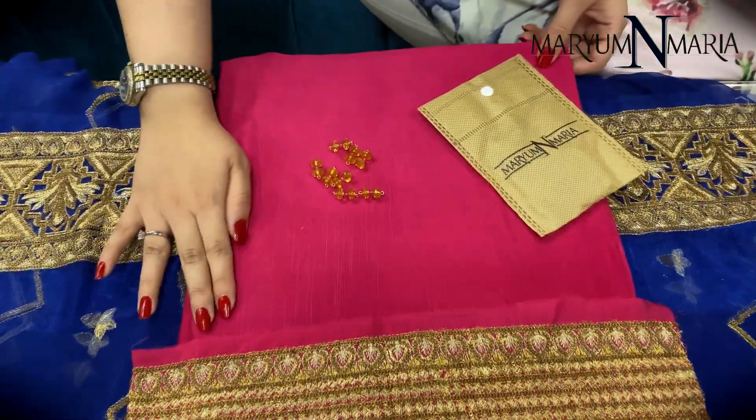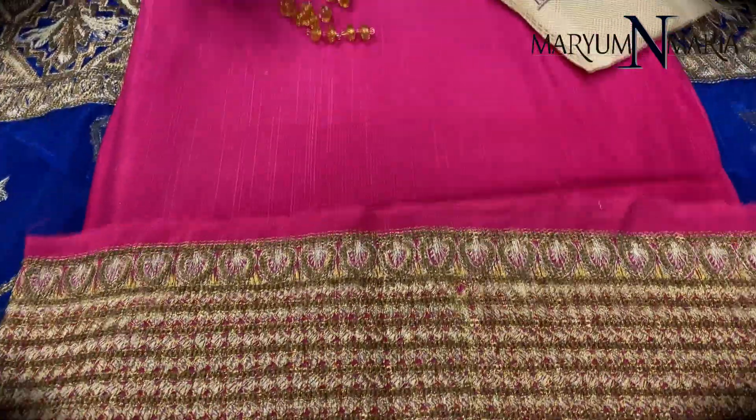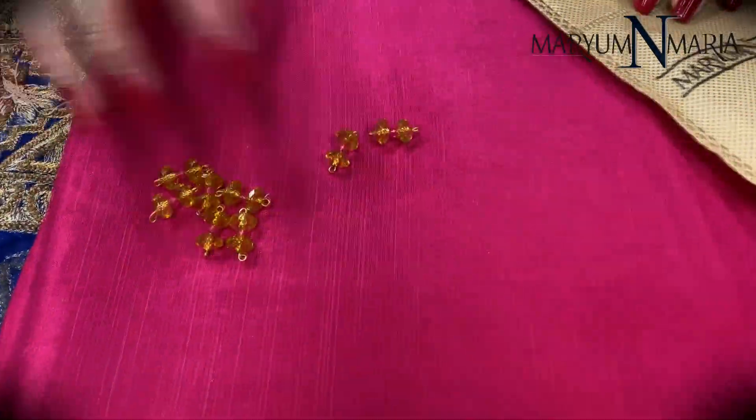This is the grip trouser with embroidered border to it. And these are the embellishments provided with the shirt.